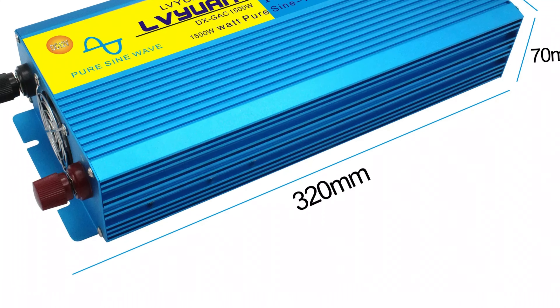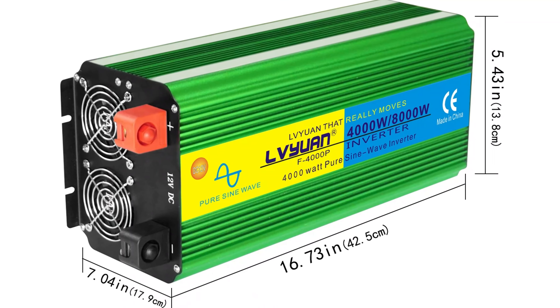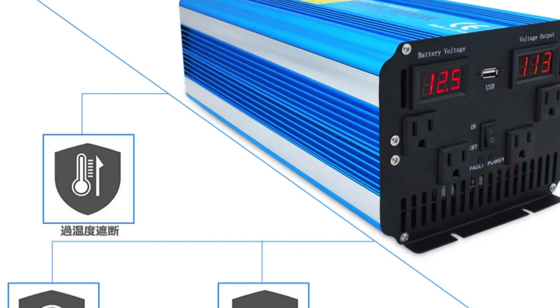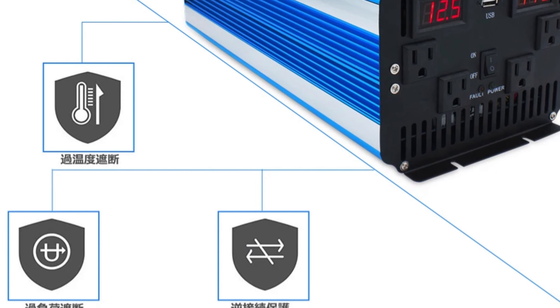The inverter supports both 60Hz and 50Hz output frequencies, making it versatile for use in different regions and equipment types. It also provides reliable DC-AC conversion, converting direct current from batteries or solar panels into alternating current, making it ideal for off-grid living, camping, RVing, and emergency backup power.